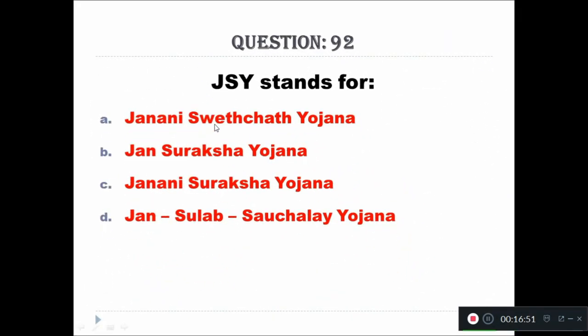Question 92: JSY stands for — A: Janani Swasthya Yojana, B: Jan Suraksha Yojana, C: Janani Suraksha Yojana, D: Jan Shulabh Sauchalaya Yojana. The right answer is Janani Suraksha Yojana.